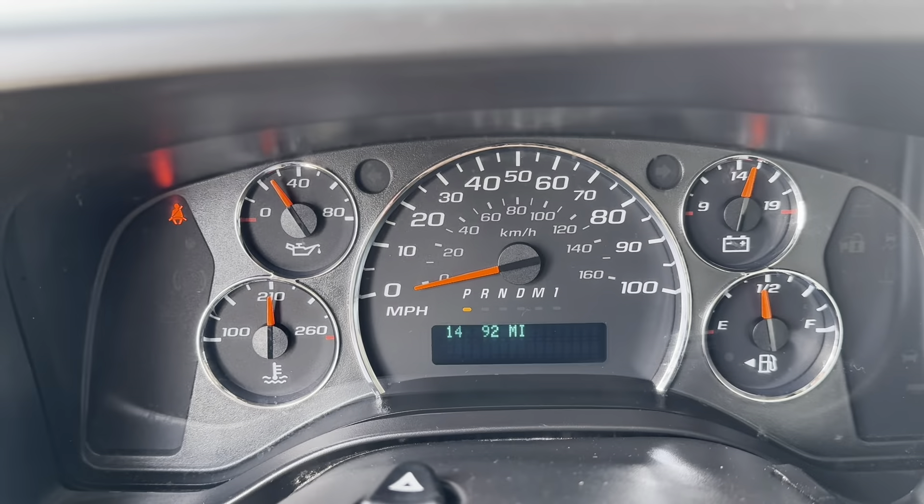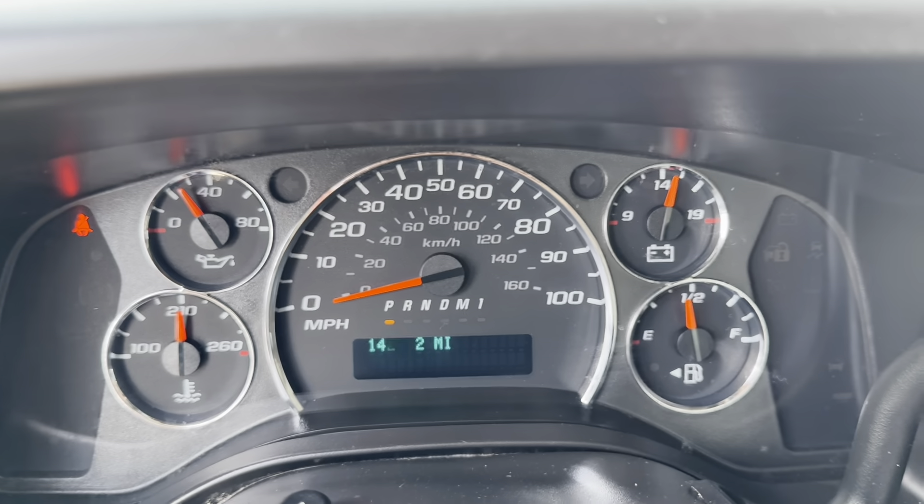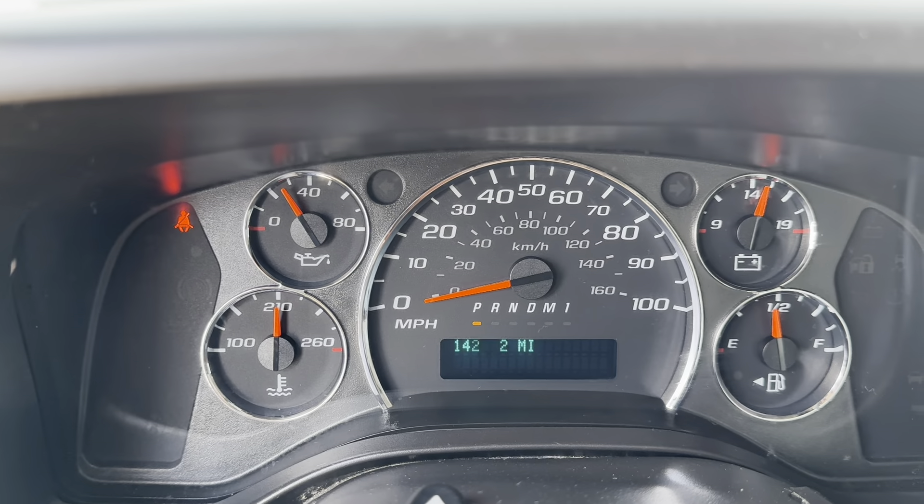This particular truck has 142,892 miles. As you can see, no lights on the dash.